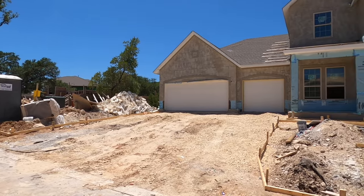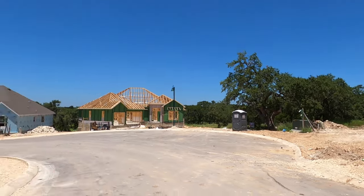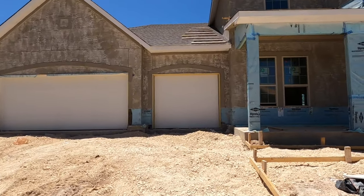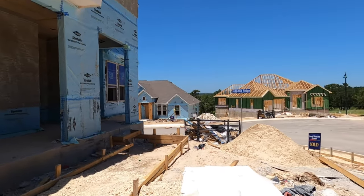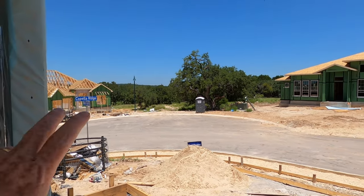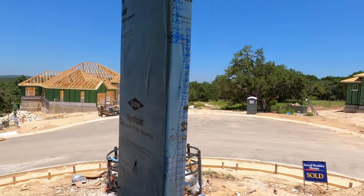Of course, you're going to have your elementary school, middle school, and high school all here in the Kinder Ranch community. Let's go up closer to the house and you can see some of the views. This house isn't scheduled to close until sometime in September — they're still working on the dates. You can see off in the distance there's going to be some nice views between the houses, because we're out in the beautiful Texas Hill Country.